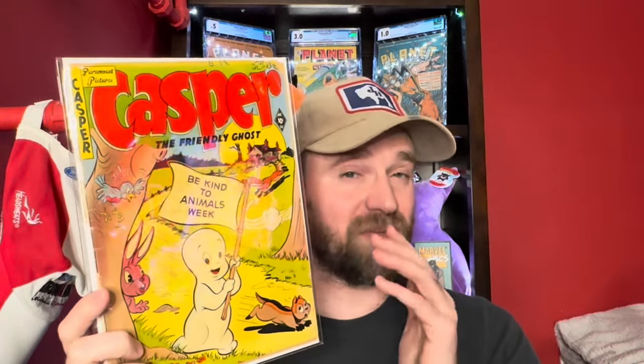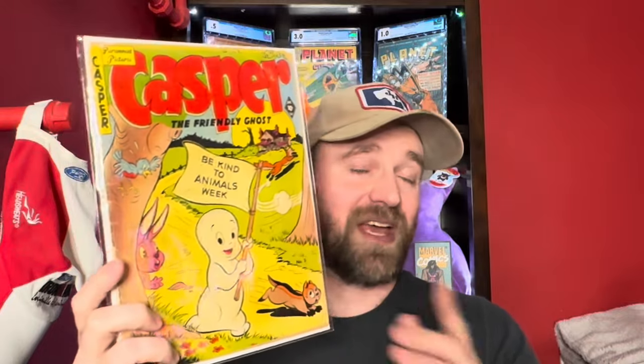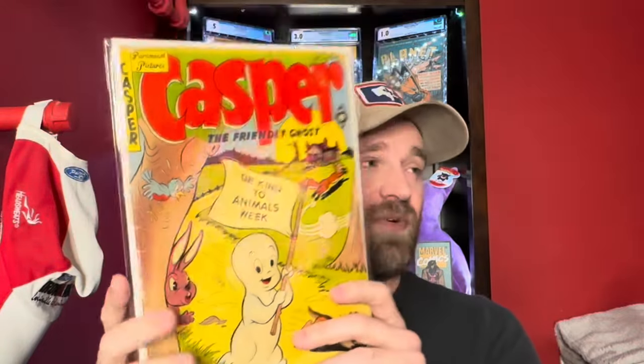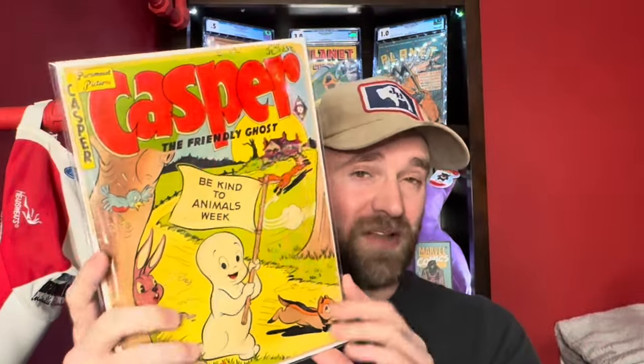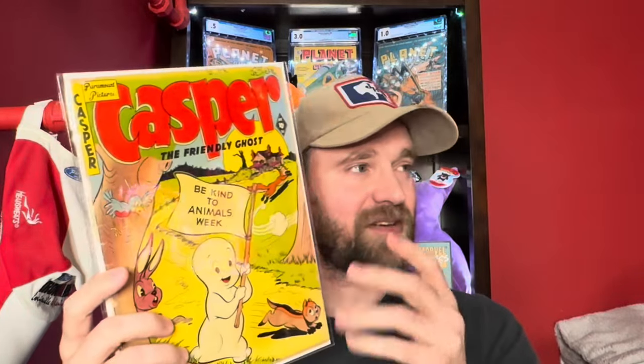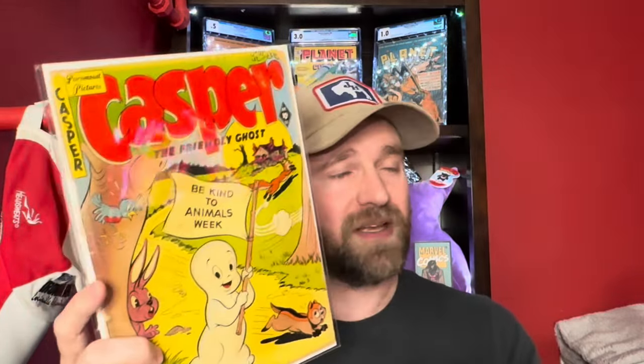This book surprisingly has quite a bit of value even though it's a very low grade copy. This is Casper the Friendly Ghost number 5. These Casper issues from St. John Publications, who did the first few issues, are very difficult to come by. You don't see them sell or come up for sale very often, and they actually have a fair amount of value. The spine was mostly split and it's almost certainly a detached cover, but the colors are very nice on this copy and it presents well — a great example of a lower grade book with a pretty good presentation.